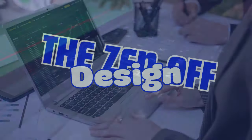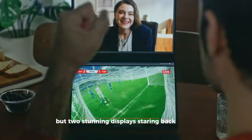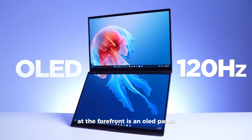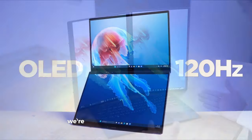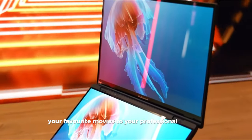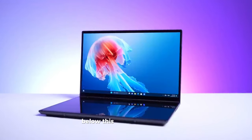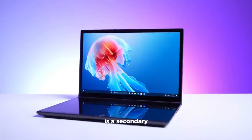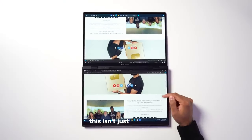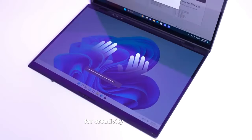The zen of design. Imagine opening your laptop to find not one, but two stunning displays staring back at you — that's the Asus ZenBook Duo for you. At the forefront is an OLED panel that's nothing short of breathtaking, with unparalleled color accuracy and depth that makes everything from your favorite movies to your professional projects pop in a way you've never seen before. Below this primary display is a secondary 14-inch screen, seamlessly integrated to complement your workflow or play. This isn't just a gimmick — it's a game changer, enhancing multitasking and opening up new avenues for creativity and efficiency.